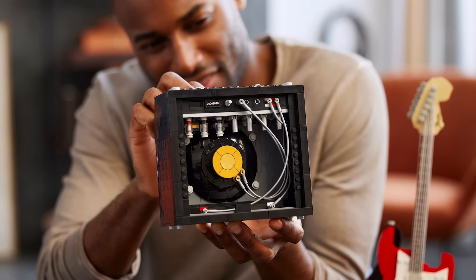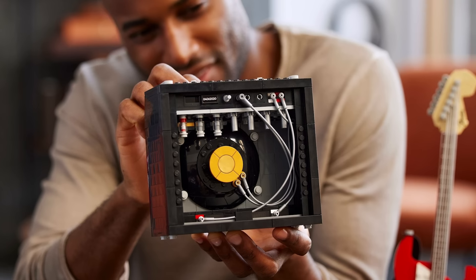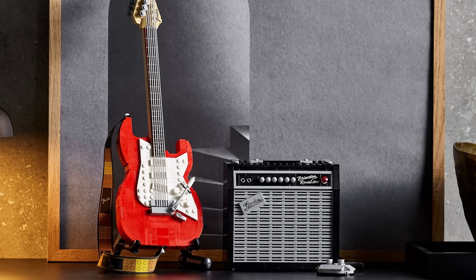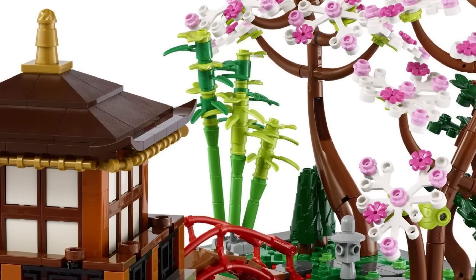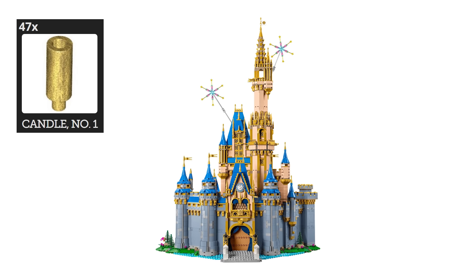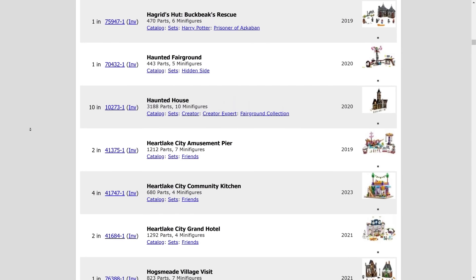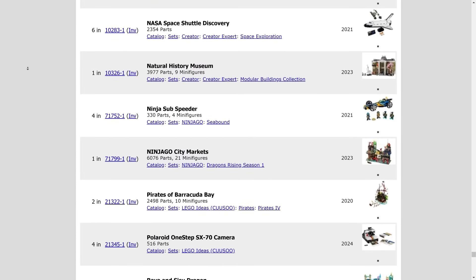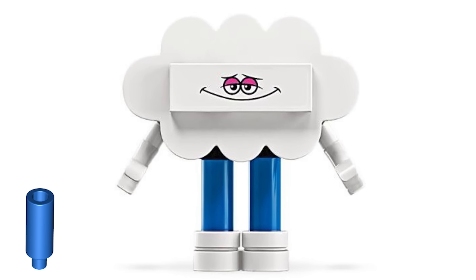It has become more and more common for this part to appear as something other than an actual candle. They've been used in silver to represent the internal components of the amp in the Fender Stratocaster set, as well as in green to represent stems and foliage in a range of LEGO plants, such as this bamboo shoot. They've even come in pearl gold in sets like the Disney Castle and Lloyd's Golden Ultra Dragon. White is the most common color, appearing in 109 sets since 2018, but pearl gold candles are surprisingly the second most common, appearing in 35 sets so far.